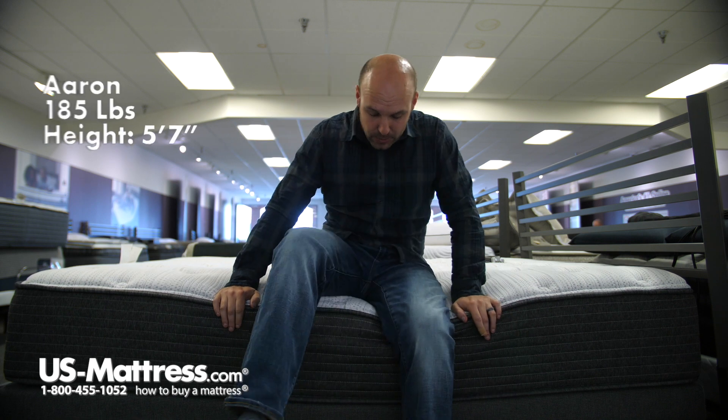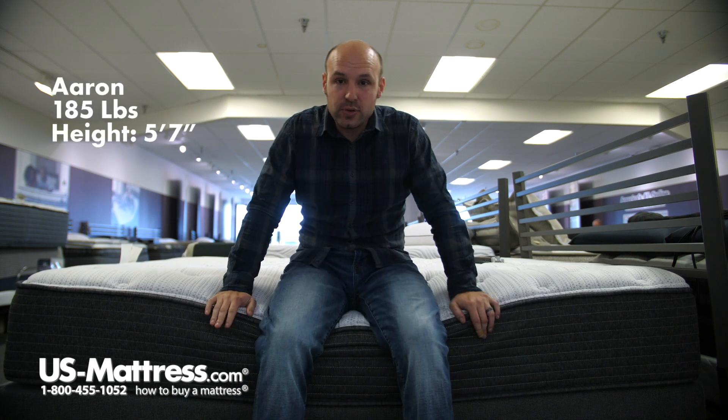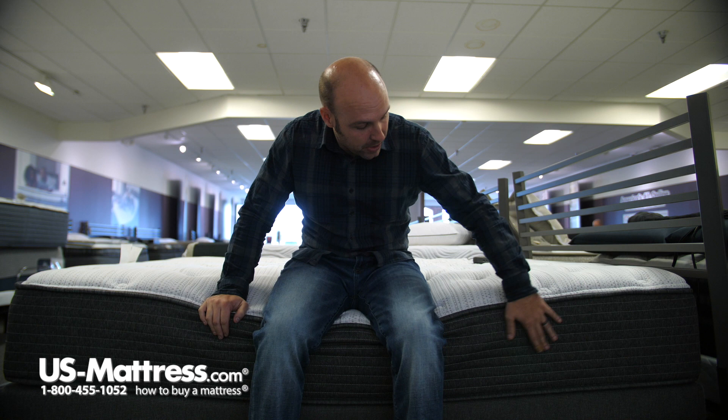I'm sitting on the side of the Beautyrest Silver BRS 900 Medium Firm Mattress, and as you can see, as I move to the edge, the edge support is holding my weight really nicely. So if you'd like to use your mattress as a seating edge to put on your socks, or if you sleep right up to the edge at night, that edge support is what protects the mattress and allows you to do those things — so it's a nice feature to note.